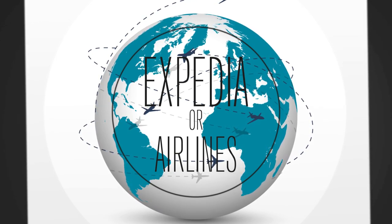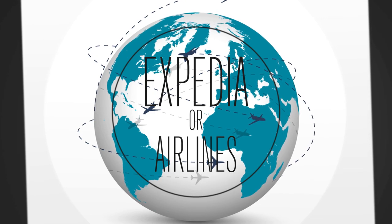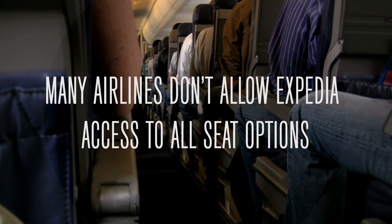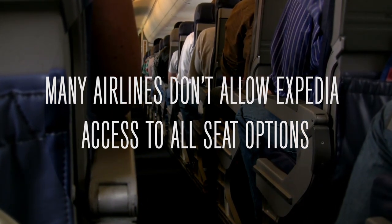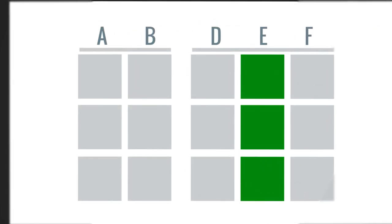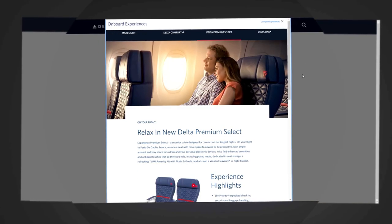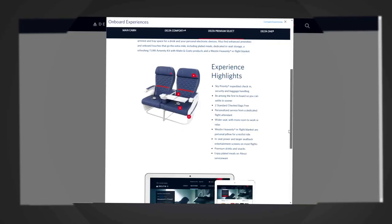There are advantages of booking direct with the airline. Many airlines don't allow online sites such as Expedia, Kayak, and others to have access to their full inventory of seats, giving them the lesser desired seats - the middle seats, the ones toward the back of the plane, and even the ones next to the bathroom. When you book directly through the airline, you typically have access to more window and aisle seats as well as seats closer to the front of the plane.